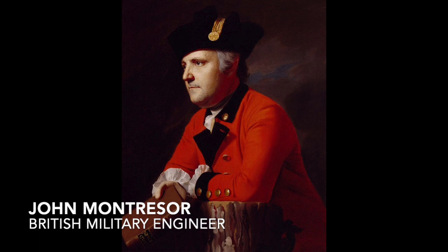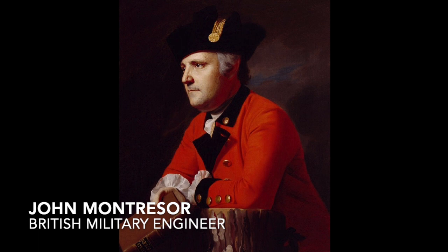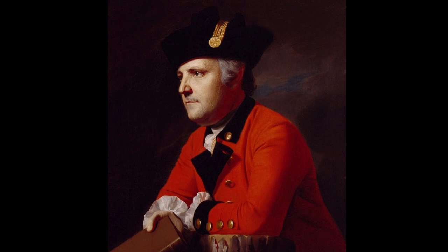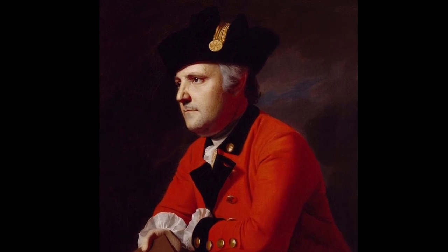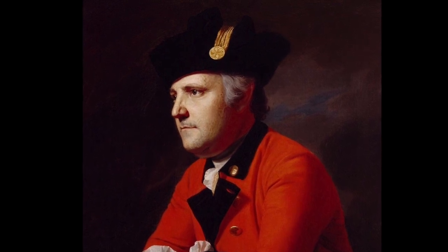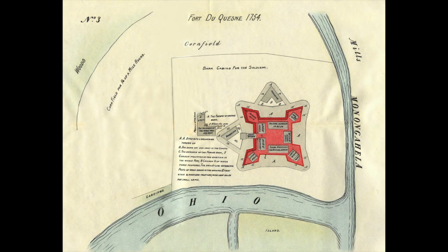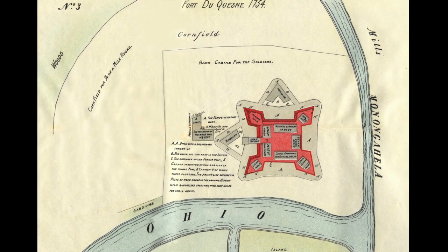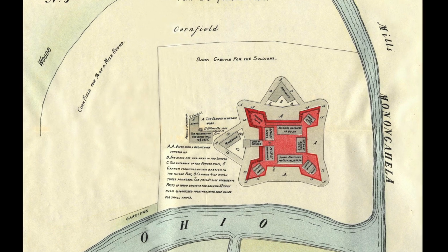Montresor was born in Gibraltar in 1736 to a family of Huguenot ancestry. His father was a British military engineer. At the start of the French and Indian War, Montresor was sent to America with his father, who had been appointed the chief engineer of General Edward Braddock's army. Braddock's force was tasked with capturing Fort Duquesne from the French, located at what is now Pittsburgh, Pennsylvania. The younger Montresor served as an ensign in the 48th regiment afoot and was wounded at the Battle of Monongahela in July 1755.